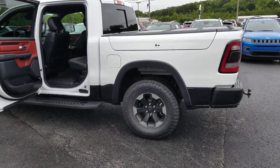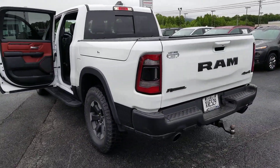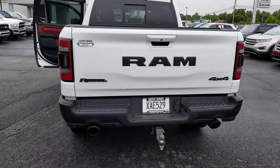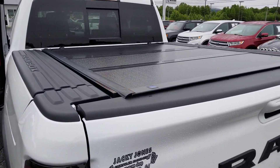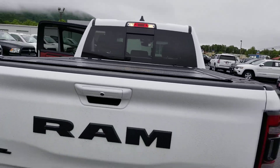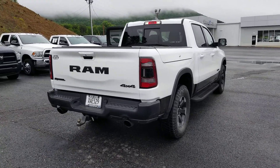Just added the RAM boxes. Tow package. Nice tonneau cover. No blemishes.